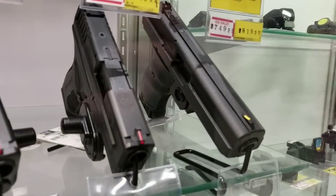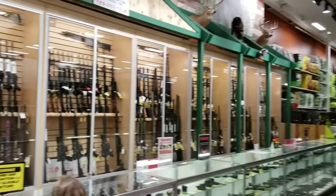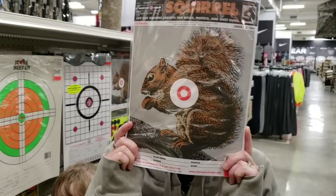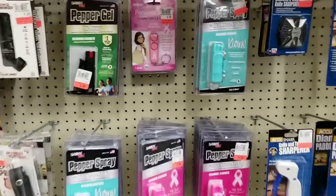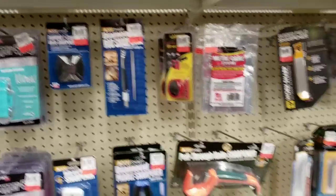High price. Rifles. They even have AKs — that's pretty cool. Of course they have ammo. They have targets of squirrels — this is fantastic. They have pepper spray, bear mace, and all kinds of stuff. They even have little noise makers and glass breaking pins.